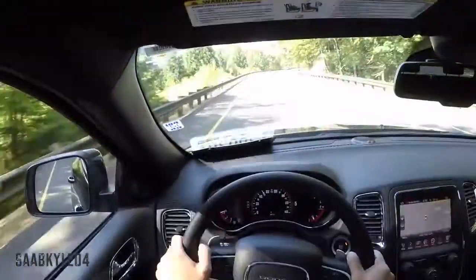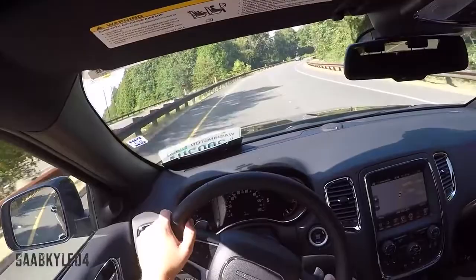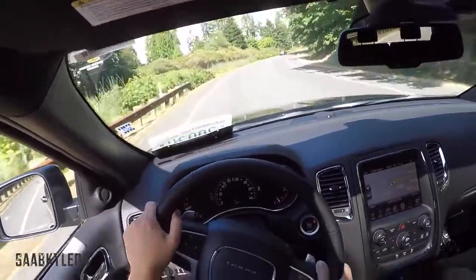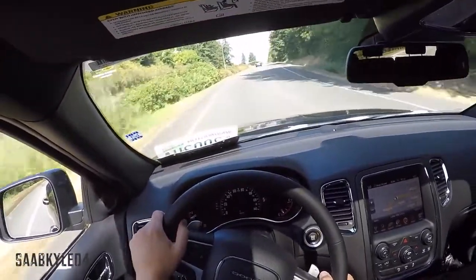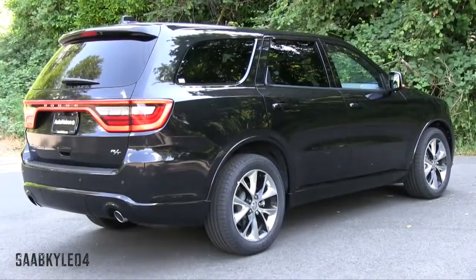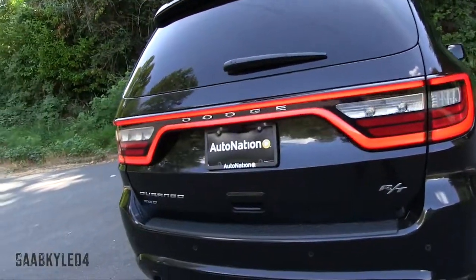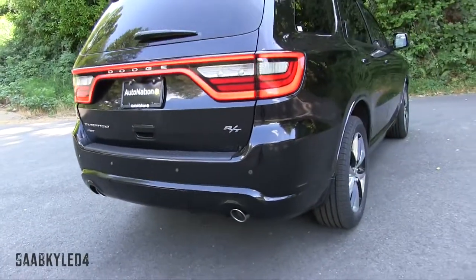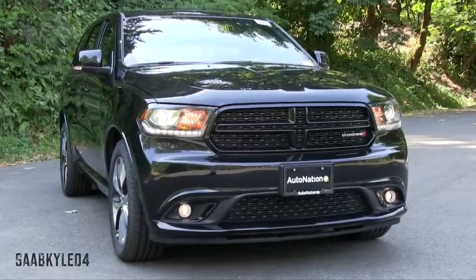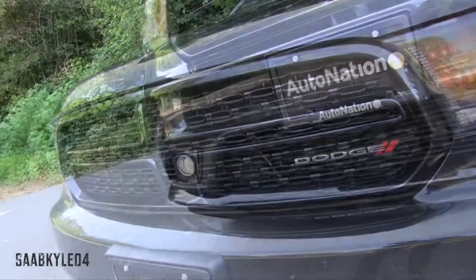As a proud owner of a 2012 Charger RT Max, the Durango has always seemed like an intriguing option if I ever needed more space. While high-performance SUVs are not uncommon, the Durango RT seems like a sensible choice compared to other more expensive vehicles in the class. I've always thought of the Durango RT as the SUV equivalent to the Charger RT — it blends similar styling cues with a signature muscle car feel. If a more subdued, luxury-themed alternative is more your speed, the Citadel is available for just a thousand more.